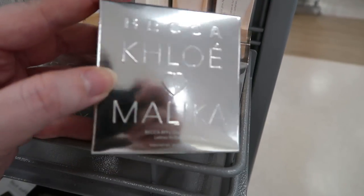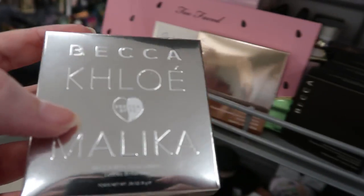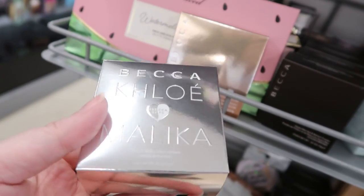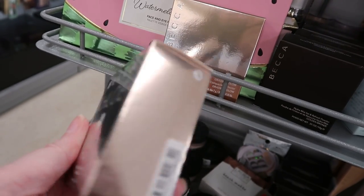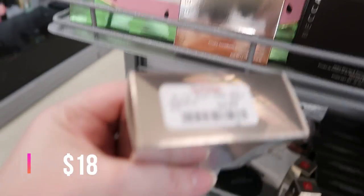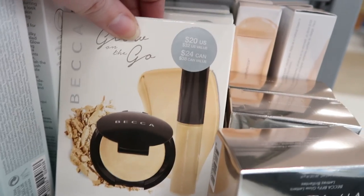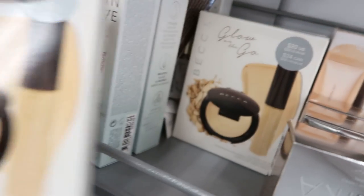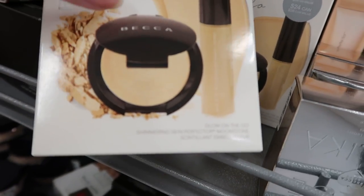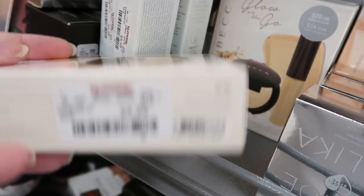This is the BECCA x Chrissy and Malika BFF Glow Letters — Jen Loves Reviews once referred to this as dog food because they look like pellets inside a cardboard container. I had it and decluttered it; it's a silly product, but if you want it, $4.99. And here's a BECCA Glow On The Go kit, originally retailed for $20, in Moonstone. It's the really mini size, not the deluxe size, at $9.99.